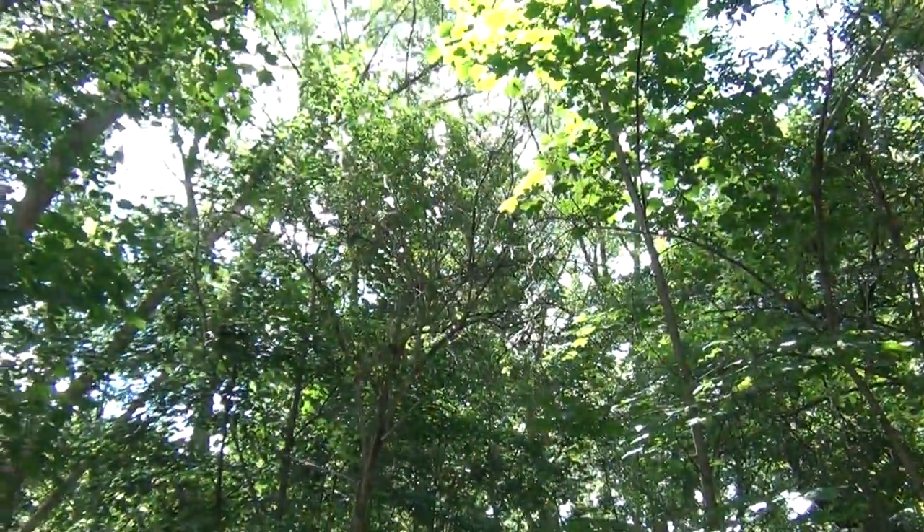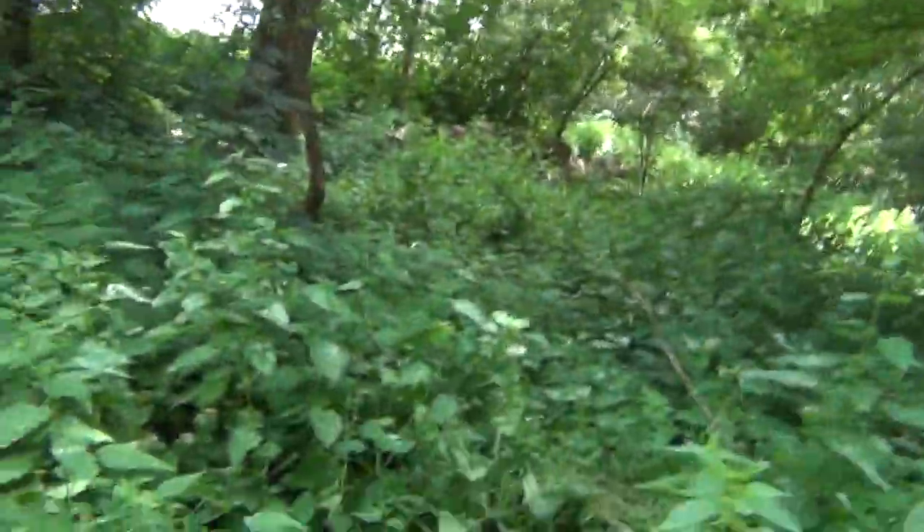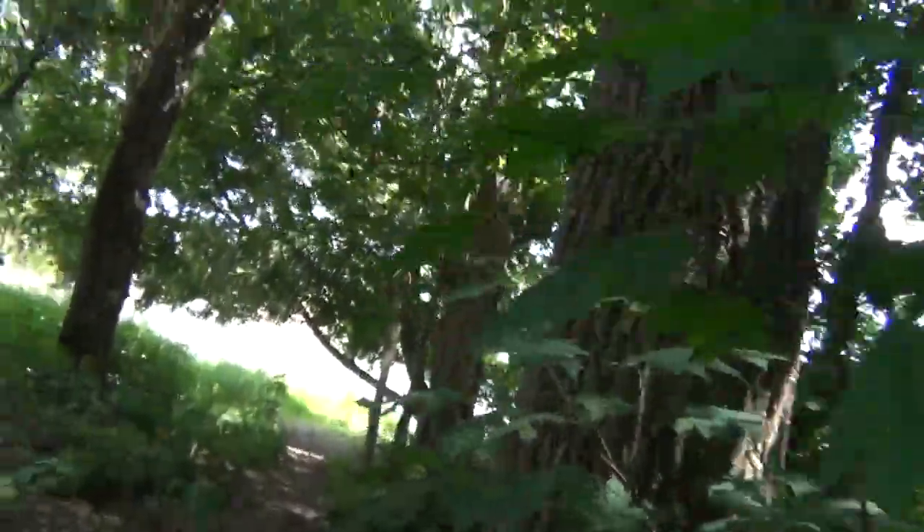Pretty big trees here. There are parrots up in those trees — I saw a big yellow one the last couple of times I came here. All sorts of birds and wildlife around.